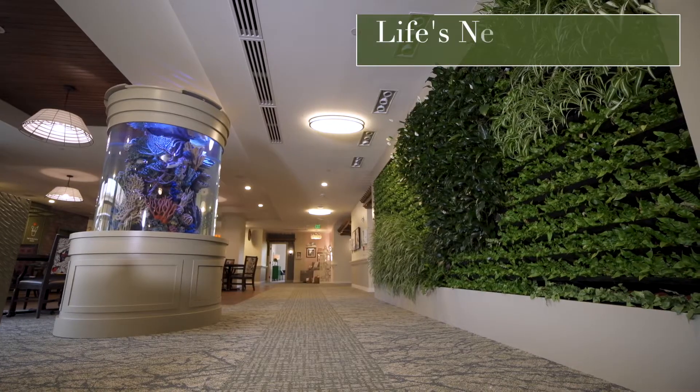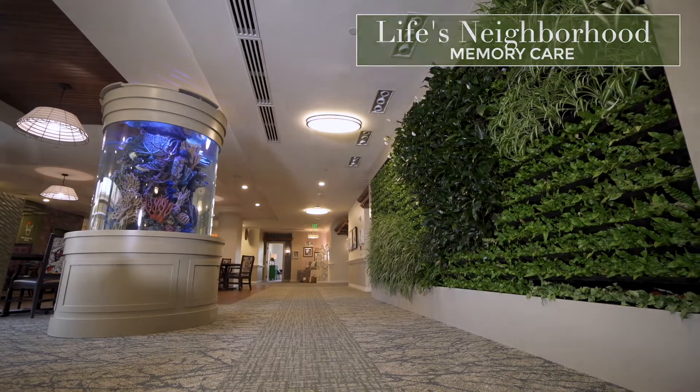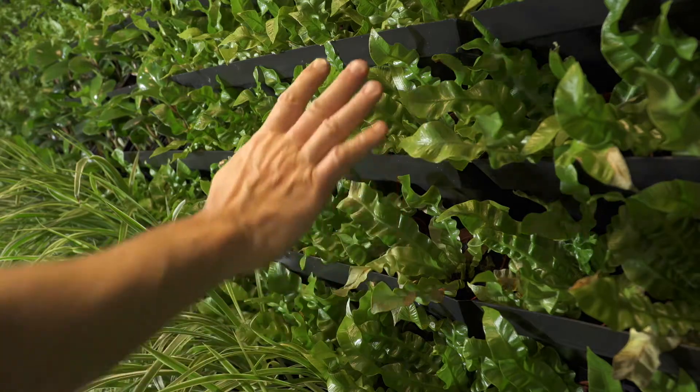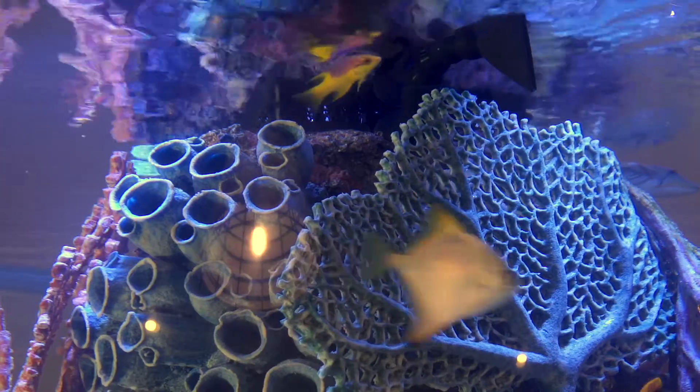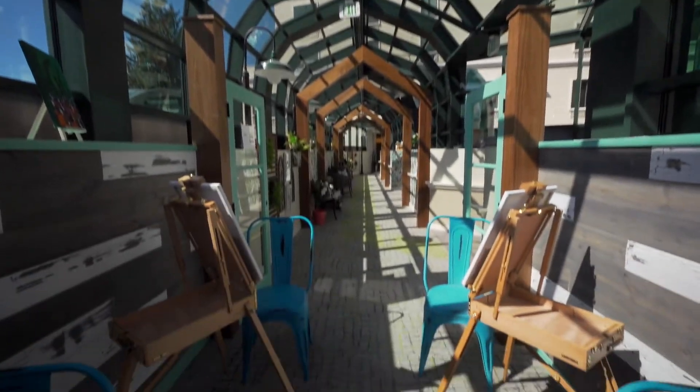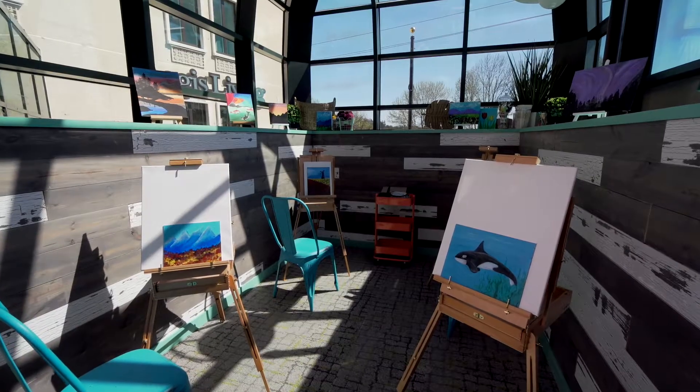Welcome to Life's Neighborhood. This is what Aegis calls its memory care unit, something that we feel we do better than anyone. We design our memory care units to maximize movement, brain stimulation, and honor the residents. It is a world-class environment.